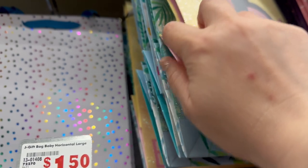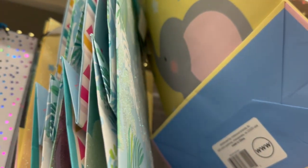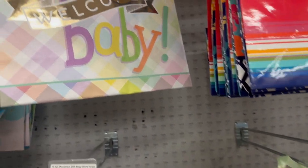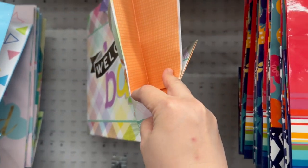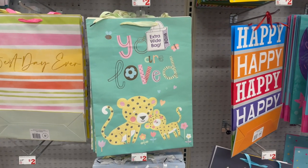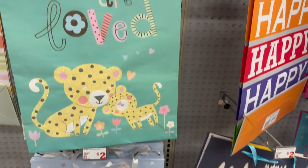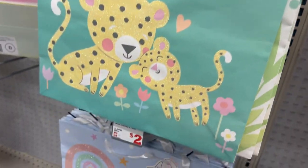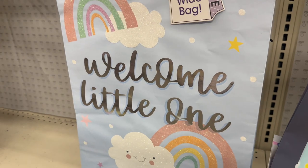You also have 'Baby Love' with this elephant — so sweet and adorable. The glitter rubs off slightly on that one. Then there's one that says 'Welcome Baby' for $1.50. This one says 'You Are Loved' — so pretty and sweet — and then 'Welcome Little One.' Those two are definitely new — it's an extra wide bag. Then there's a super sweet one as well.